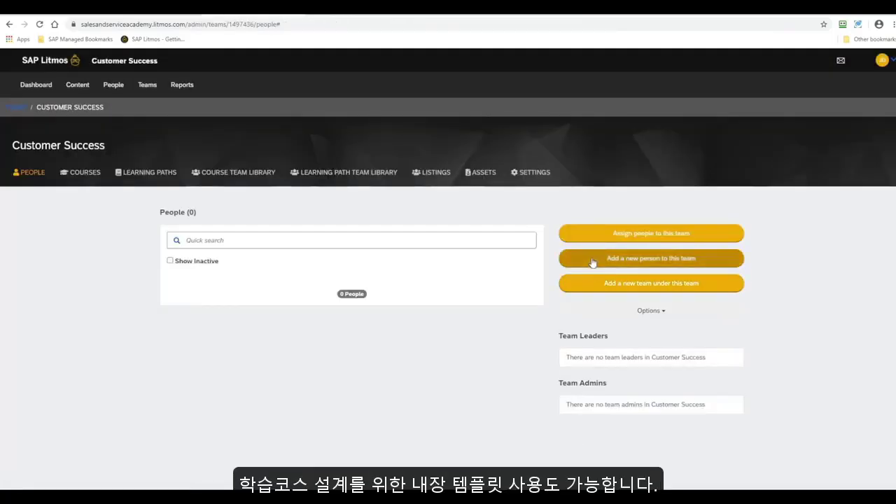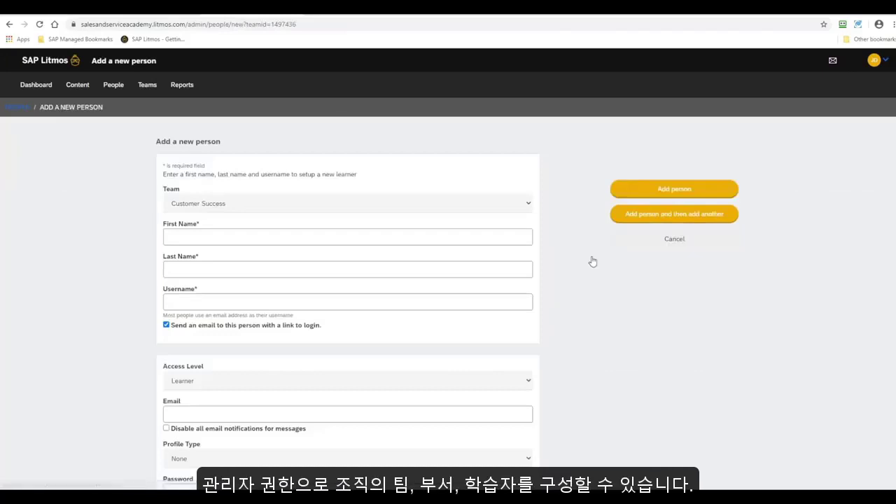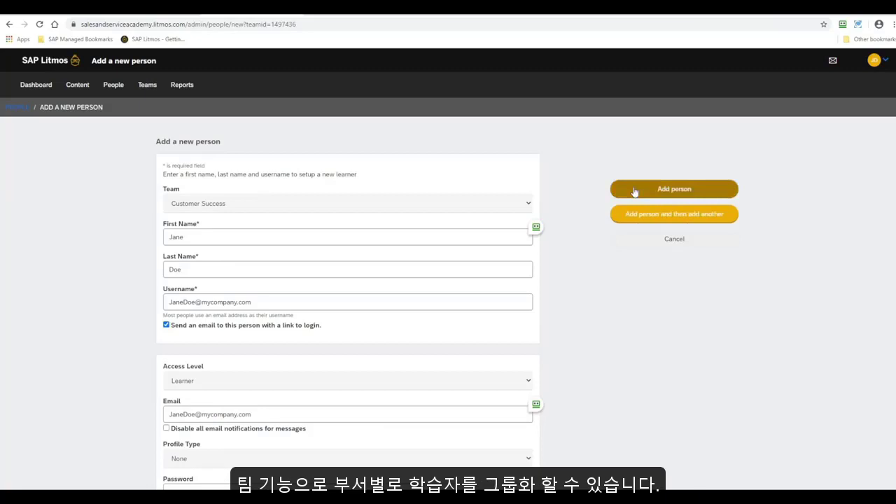Adding your teams is easy using built-in templates for bulk import with error and conflict checking. Learners can also be grouped together by team, department, location, or any other criteria using the Teams feature.